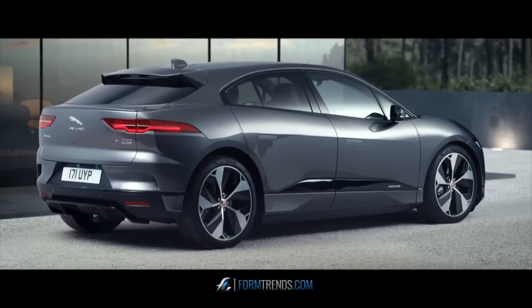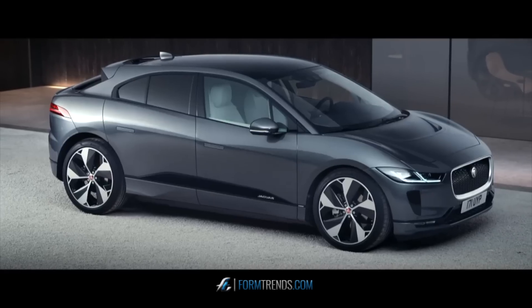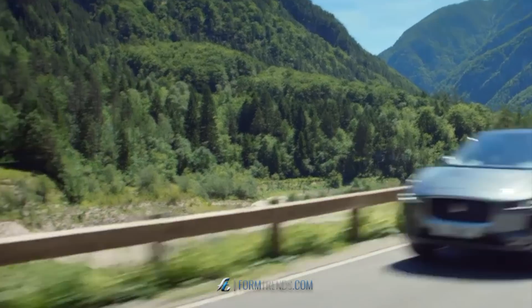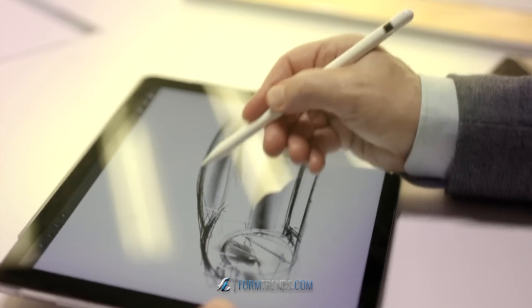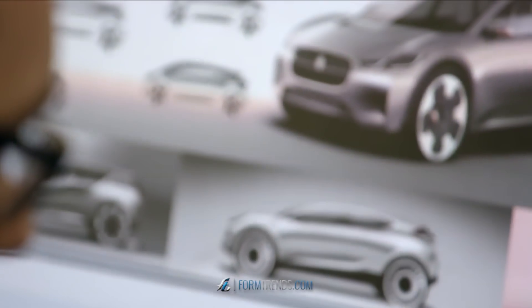This is the I-PACE, Jaguar's first ever electric car and the frontrunner in a transport revolution. We've decided to go into this challenge sooner rather than later because we are Jaguar, because our history is about innovation, because we're not frightened of the new. Designed from the ground up, the I-PACE is engineered to be tough. It's the first big change in 100 years in the motor industry and that's a real challenge for us.